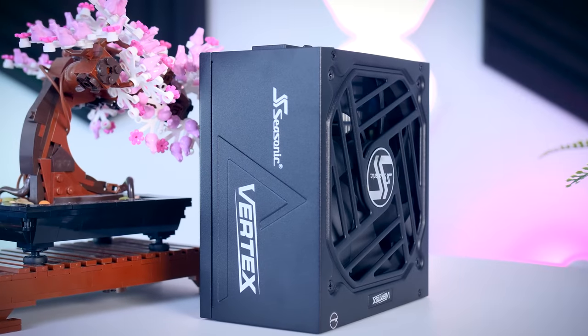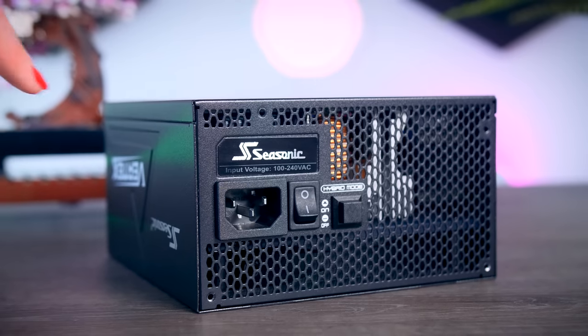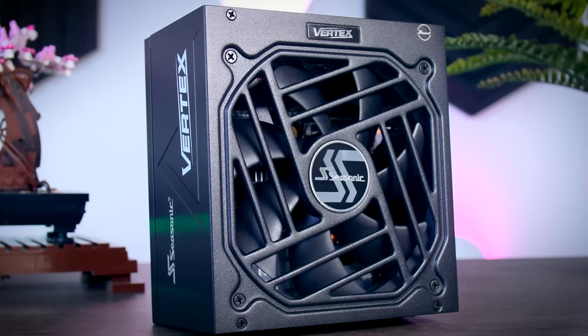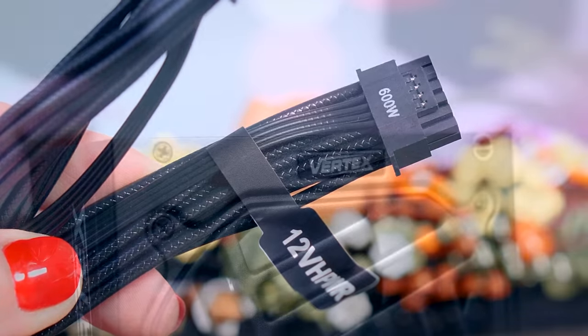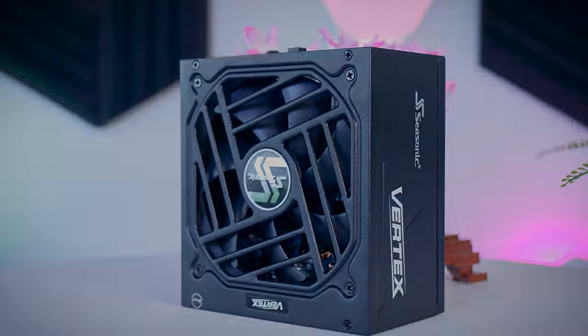This video is brought to you by Seasonic and their brand new Vertex power supplies. These fully modular power supplies are extremely efficient and very quiet due to their fan design and hybrid fan mode that stops the fans completely under 40% load. They come with a variety of connections for any kind of system, including the new 12V high power cable for the latest RTX graphics cards, and as a bonus you get a 10-year warranty. Check them out using the links in the description. I hope you enjoyed this review — don't forget to subscribe if you want to see more videos like this, as there might be some interesting GPU content coming up soon. Thank you all for watching!